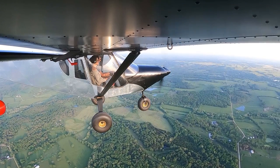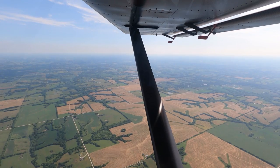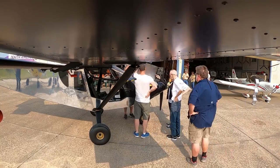Welcome back everybody. Today we're talking about my Zenith 750 Cruiser. I finished up Phase 1 flight testing a couple months ago, and since then I've flown it around to a few airports and a Zenith fly-in. I've gotten quite a bit of attention and a lot of questions.